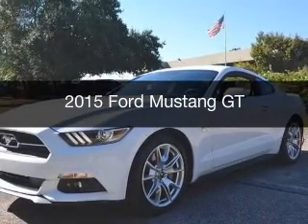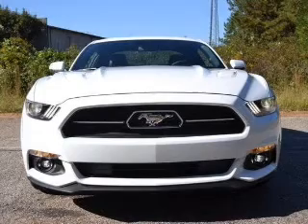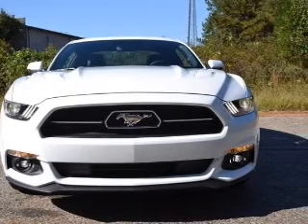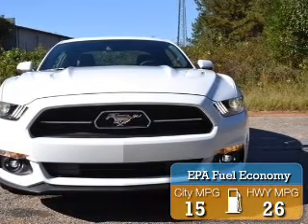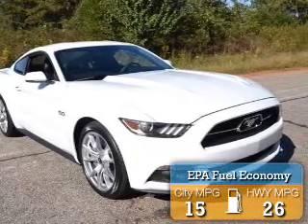This is a new 2015 Ford Mustang. It's powered by rear-wheel drive, a 5-liter, 8-cylinder engine. Great fuel efficiency saves you money by requiring fewer trips to the gas station.